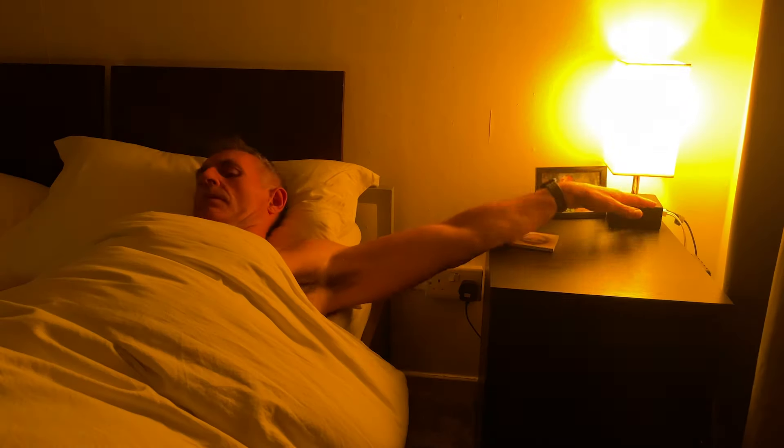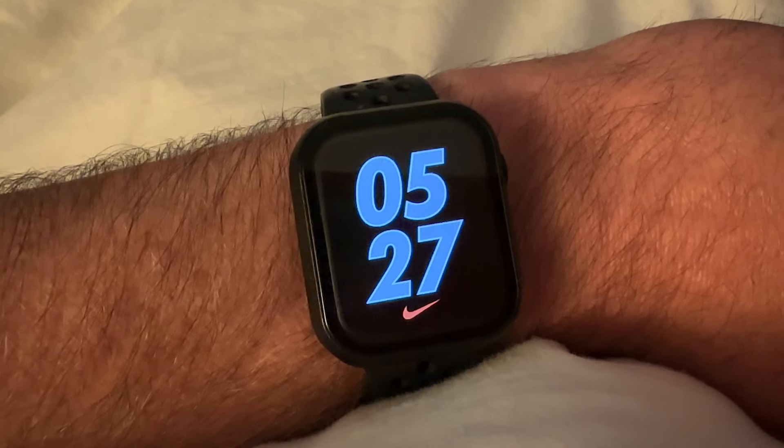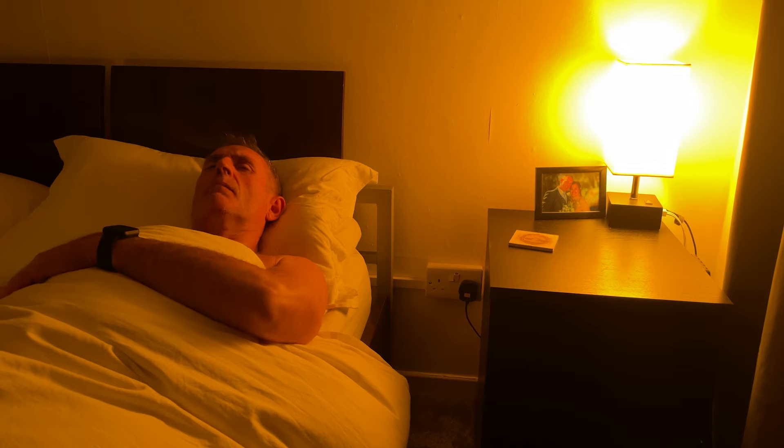Huberman's morning routine starts as most mornings do, when you wake up. In the first step, Huberman recommends that you get up between 6 and 6:30 AM. Lately I've been actually waking up between 5 and 5:30. Damn it, can you not let me sleep?